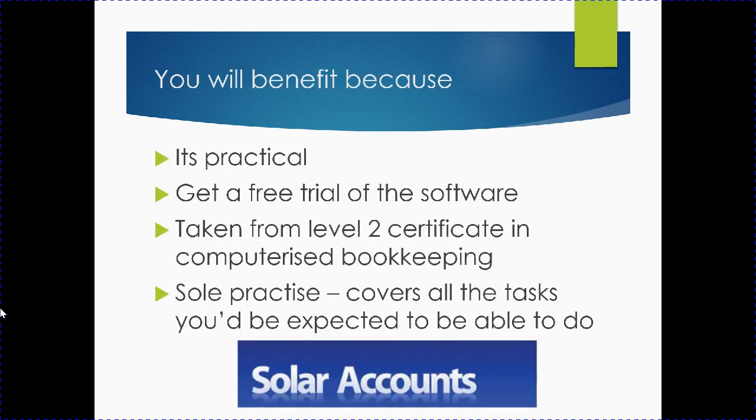You'll benefit because it's a very practical course. You get a free trial of the software, and the course itself is taken from the Level 2 Certificate in Computerized Bookkeeping. Therefore, if you are the only person doing the accounts, everything you'd be expected to do is covered.